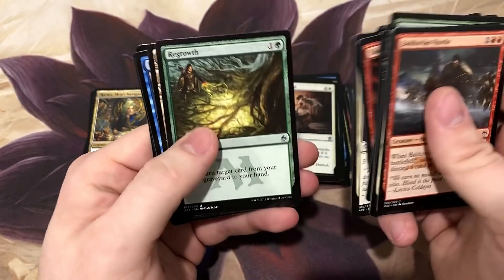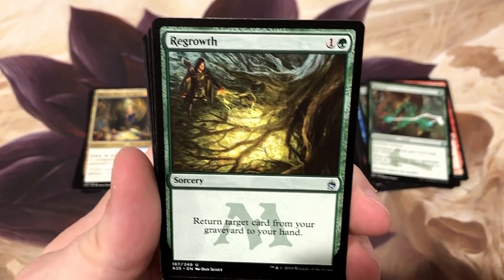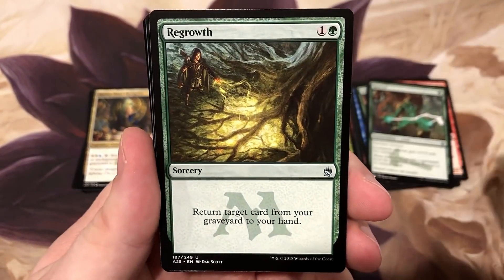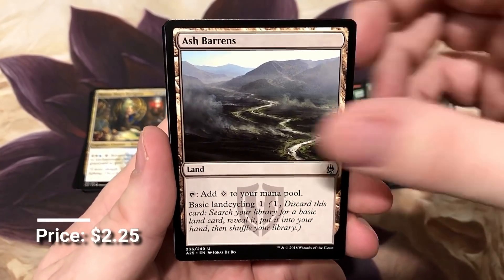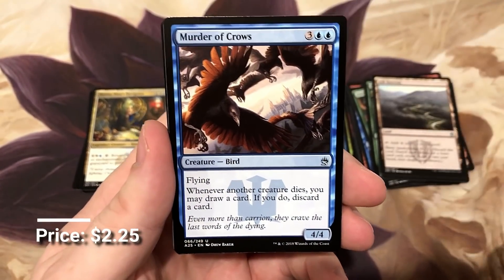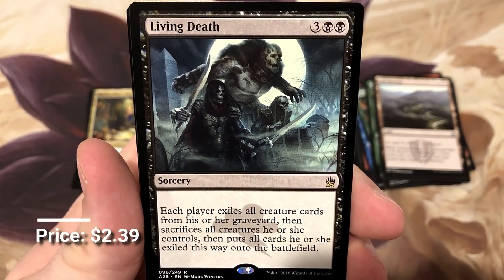Best reprint of them all - Fossil Dreadmaw! Regrowth, a good card. I'm not sure if you guys saw the Command Zone's little breakdown of this versus Eternal Witness, but I actually tend to agree. Ash Barons, another really good uncommon. Murder of Crows is another - not good uncommon. Living Death - one of my favorite new arts they did for this set, really cool.